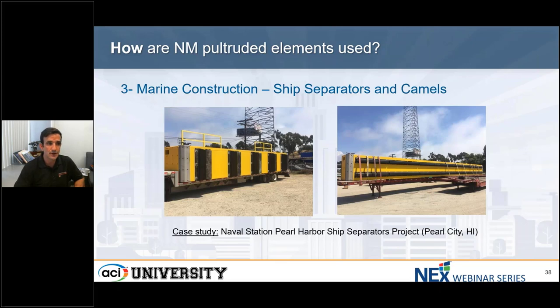Another marine construction application is ship separators and camels. Composite ship separators are designed to handle the berthing energy of cruiser and destroyer-type vessels. Fiberglass separators are resistant to corrosion, and the surface of these structures can be coated with an epoxy non-slip coating that greatly increases safety and operations. Separators can be built up to any size — these were installed at Pearl Harbor Naval Station and composed of three 40-foot by 6-foot camels, and another 80-foot by 10-foot camel to protect the vessels and handle their berthing energy as they dock.